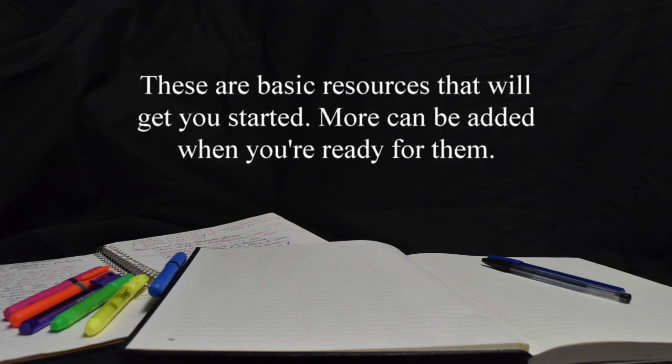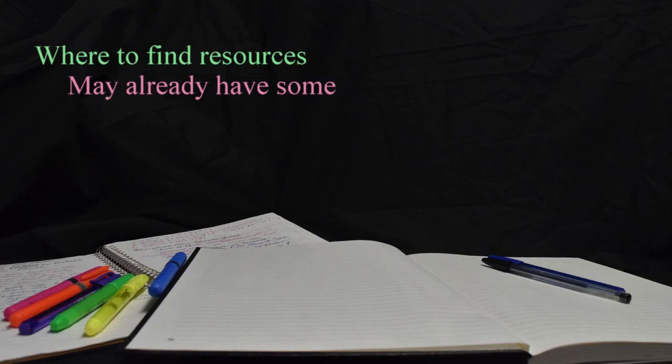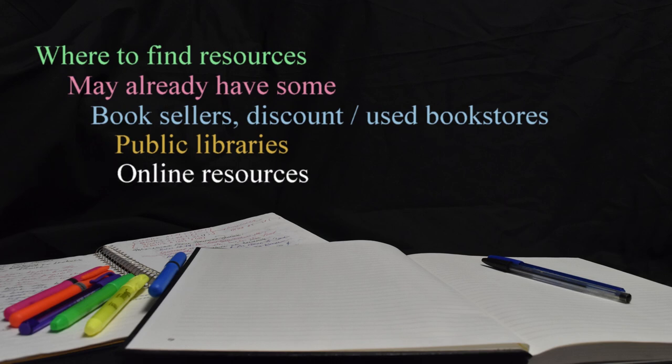There are other resources that can be added as well, but aside from a notebook and something to write with, these will get you off to a good start. Most folks probably already have a dictionary and some of the other resources, but if you don't, they're easy to find. A good place to locate print copies will be used and discount bookstores. Public libraries also usually have these, and there are a number of free resources online that can be accessed as well. You won't have a problem locating these and they'll make studying the Bible more enjoyable and productive.